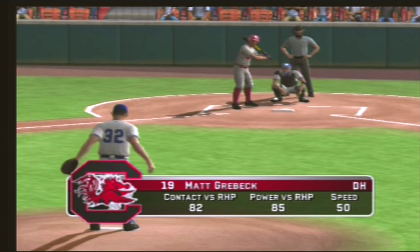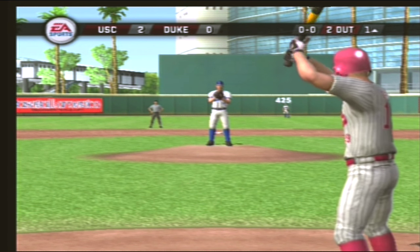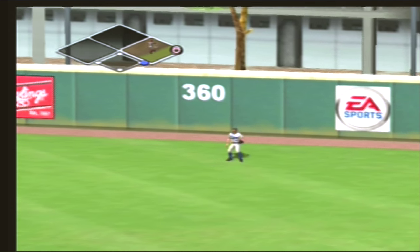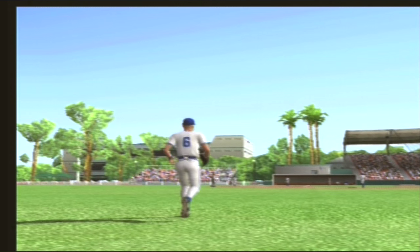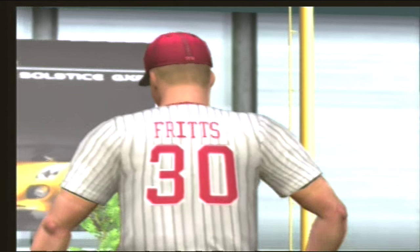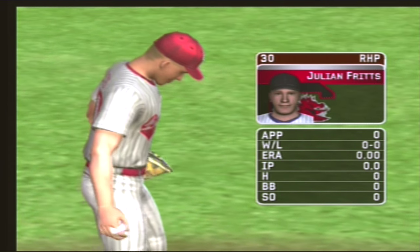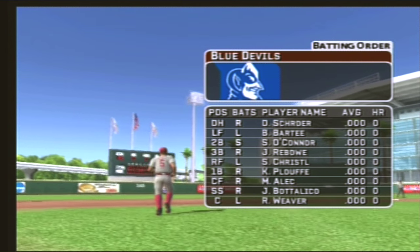Number nineteen is digging in. High fly ball to right field, the right fielder moving under it — and the inning is over. The southpaw is going to be starting. His pitches consist of a four-seamer, a circle change, a hook, a forkball, and a two-seam fastball.